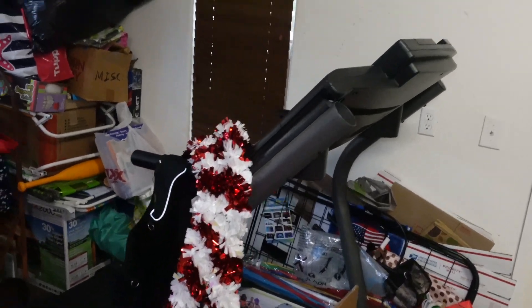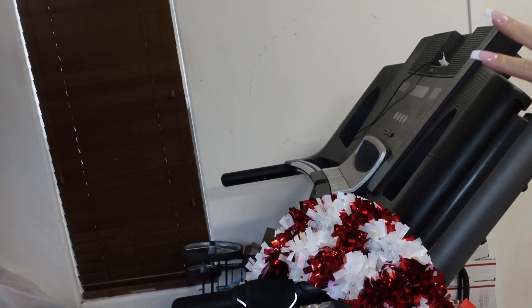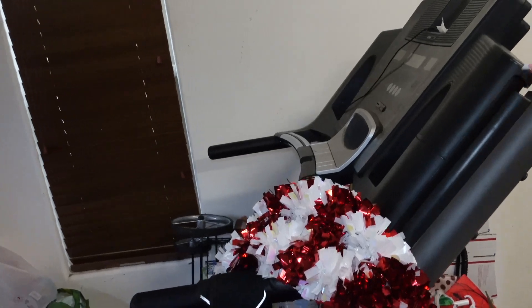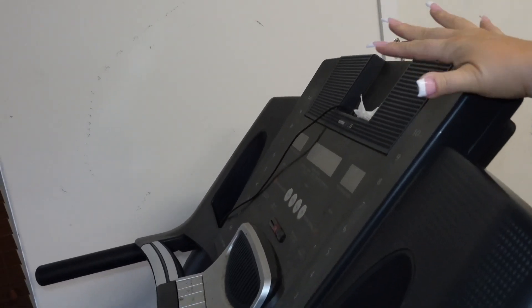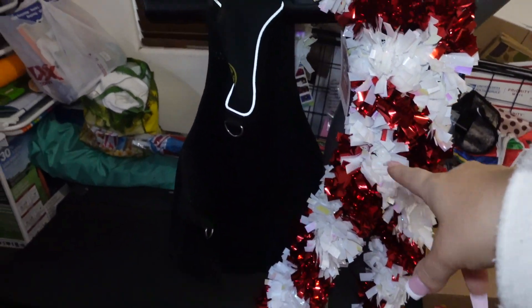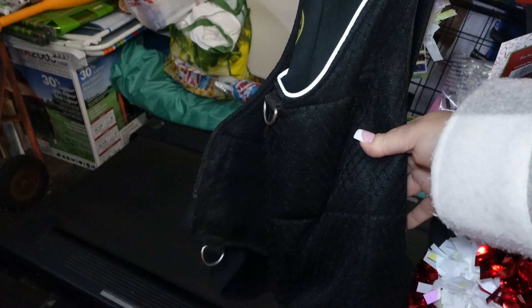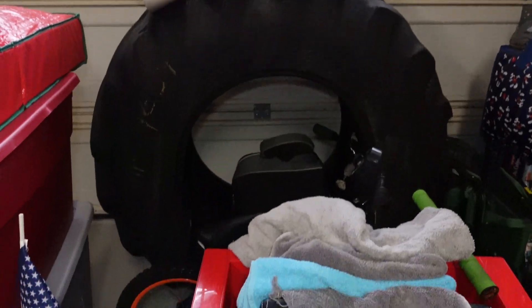First things first is the treadmill. This is really old but it still does the job — it does a full incline. You can connect your headphones and get music out of it, but it's so old and raggedy I just don't do that. Then of course we have a weight vest. If you are starting your weight loss journey or trying to get fit, this is going to be your best friend — it's a love-hate relationship. You don't have to do much; I would literally just wear this and go walking.